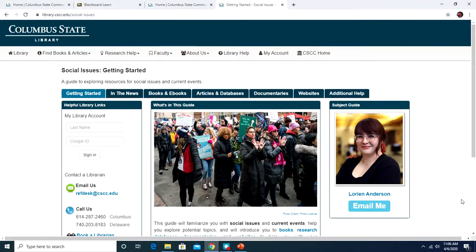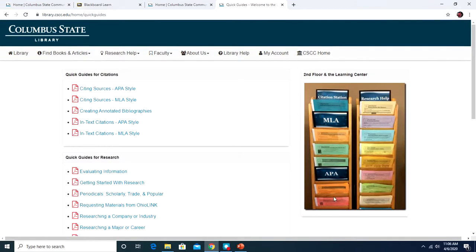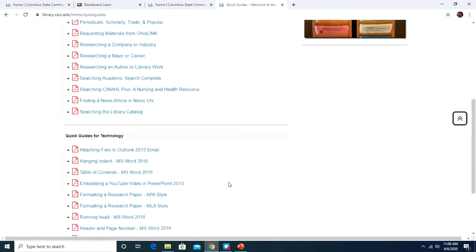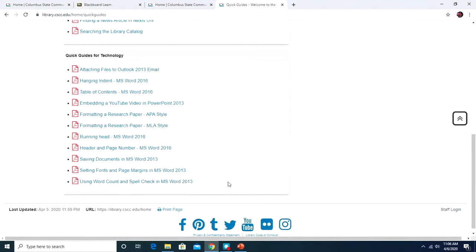In addition to research guides, the library has Quick and Tech Guides. To find them, go to 'Research Help' and click the Quick and Tech Guides link. These are front-and-back PDF sheets covering a variety of topics, such as citing sources, evaluating information, and how to search Academic Search Complete — all kinds of helpful quick reference guides.